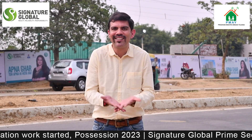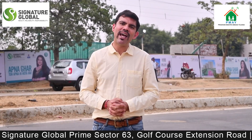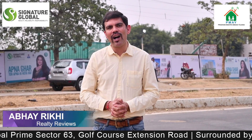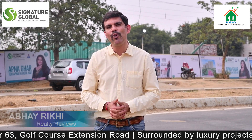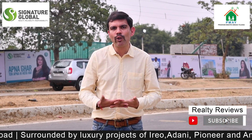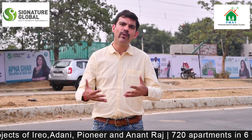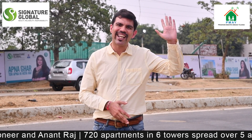I hope everyone who has applied will get an allocation — I have also put in an application on behalf of my family. I will see you again with some new project reviews and real estate topics. Please subscribe to my channel for weekly reviews and news about real estate in Delhi NCR. See you guys next time!